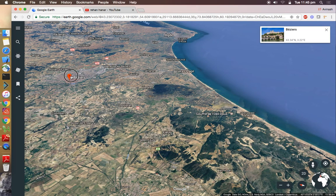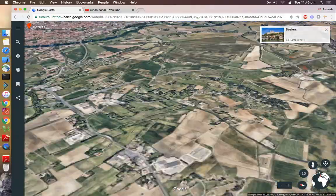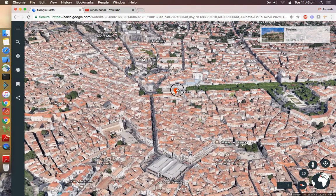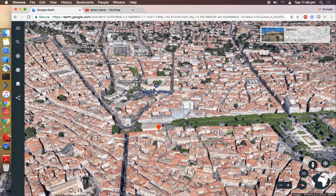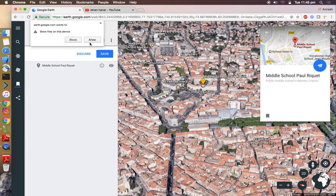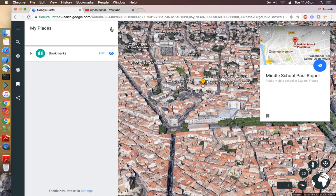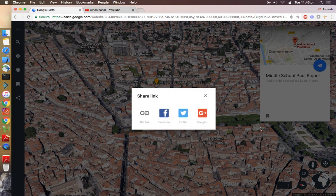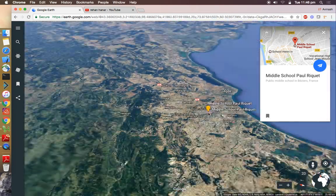The next feature is My Places. If you want to save any place, you can right-click on it and select it. If you want to save a place, just click on the bookmark icon and go to 'Save to My Places.' You don't need to log in — it saves on your device. You can also share it if you want. Okay guys, so this is a short tour of the new Google Earth — I hope you guys enjoyed it.